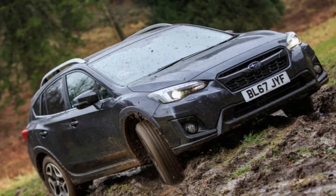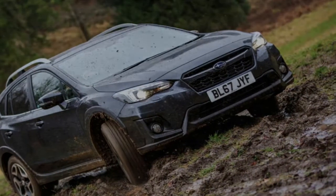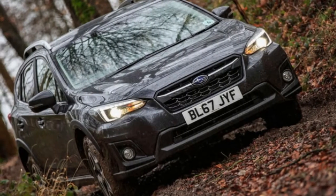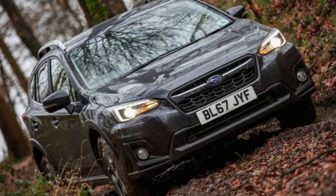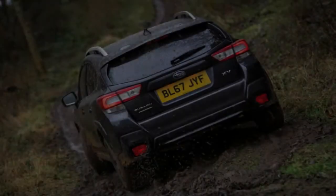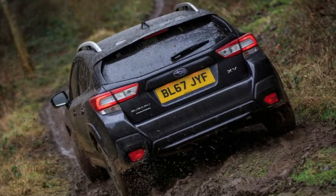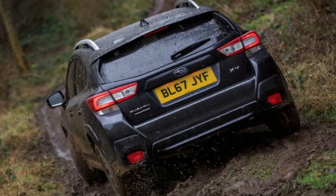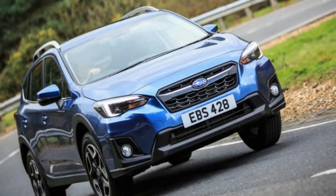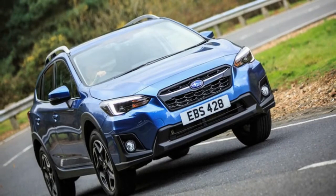Our car comes with the 2.0-litre flat-4 that Subaru expects to be the car's best-selling powertrain, but a smaller 1.6-litre boxer is also available. The 1.6-litre engine is new, while the 2.0-litre is a heavily reworked version of the previous XV's unit. On the move, the engine is noticeably smoother and quieter, and it also comes with stronger mid-range grunt to prevent the Lineartronic CVT gearbox — the only one of its kind adapted for an all-wheel-drive car — from demanding too many revs.